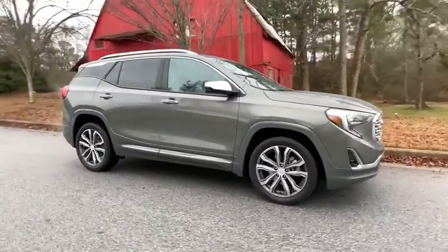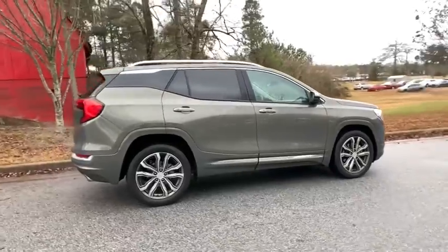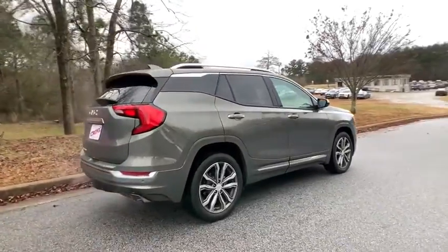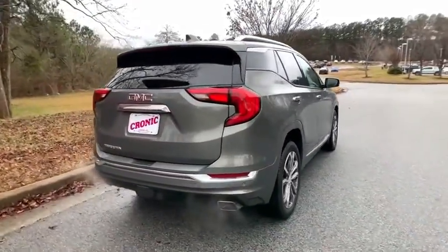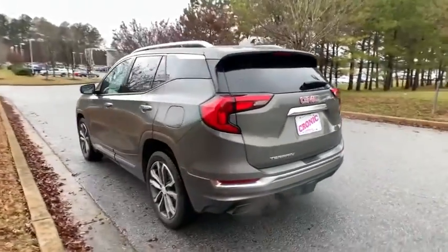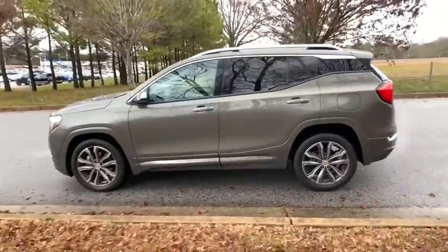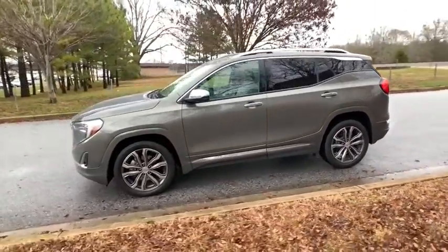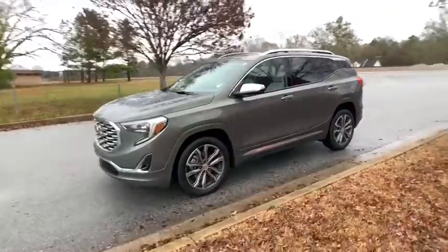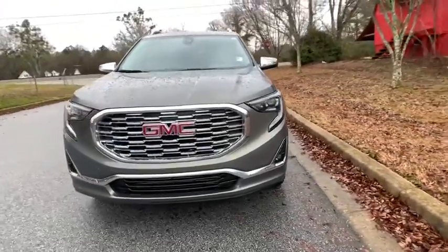Make a great choice today with the 2018 GMC Terrain. The GMC Terrain combines the benefits of a crossover with the style and functionality of an SUV. Terrain offers uncompromised capability, a balanced stance, and a commanding view of the road, letting occupants enjoy a confident driving experience. And an EPA-estimated 32 highway MPG is not bad either.